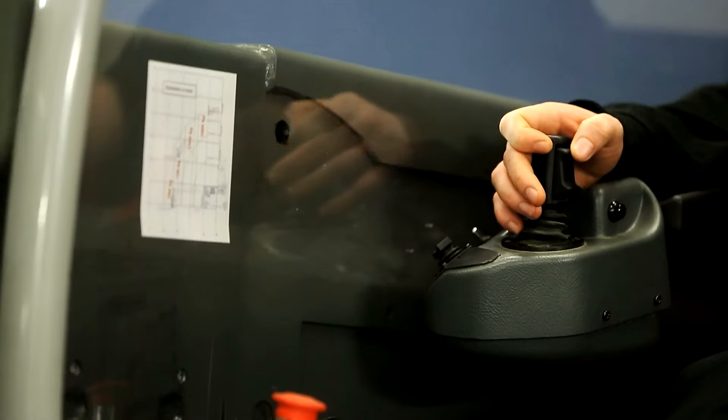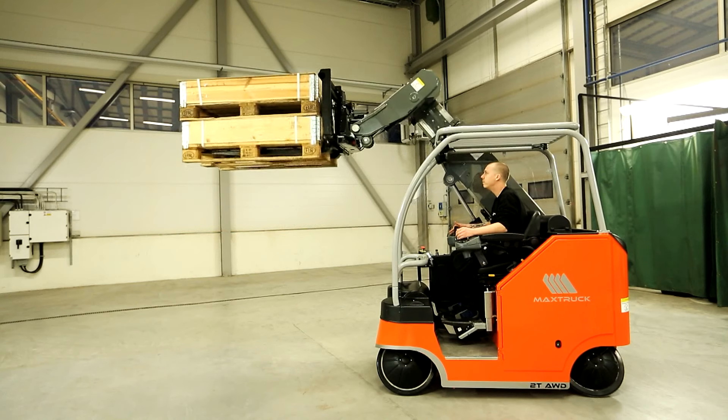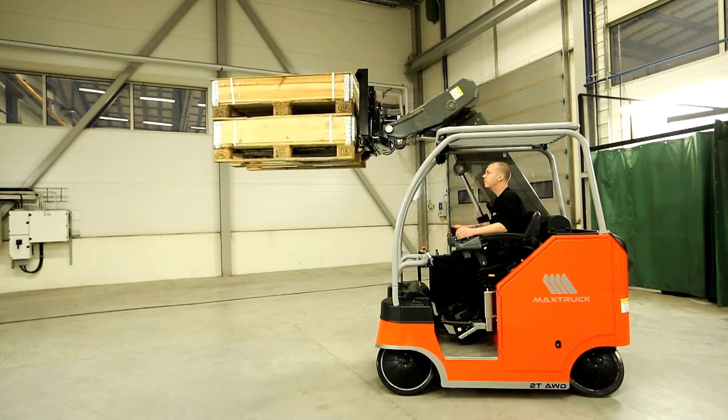The MaxTruck 2T has a capacity of two tons, a lifting height of up to 4.2 meters, and a maximum reach of 2.5 meters in front of the truck with a 500 kilogram load.